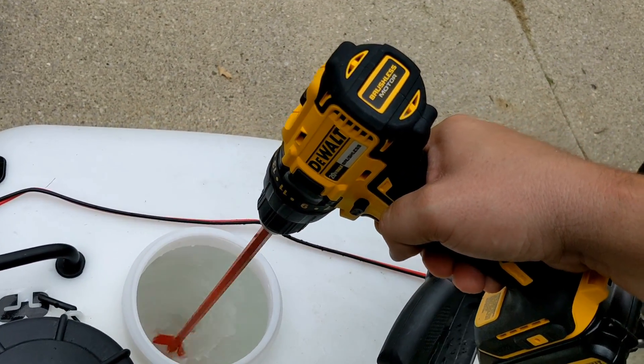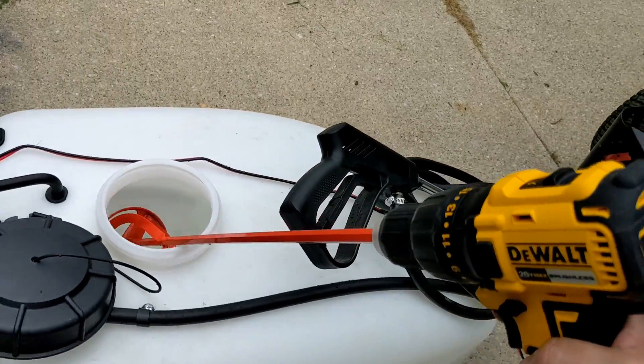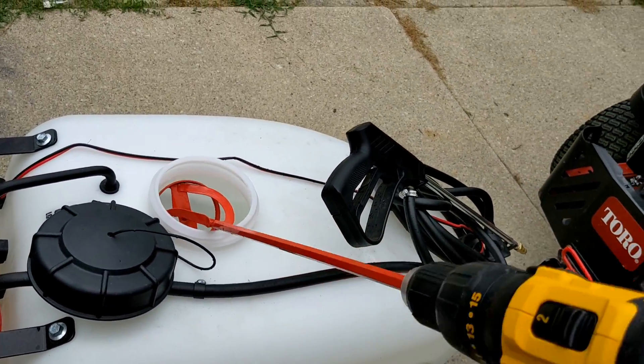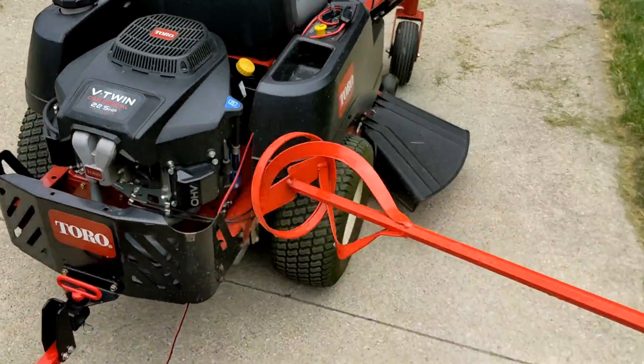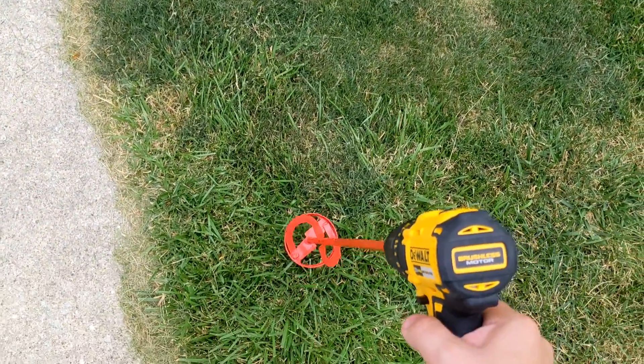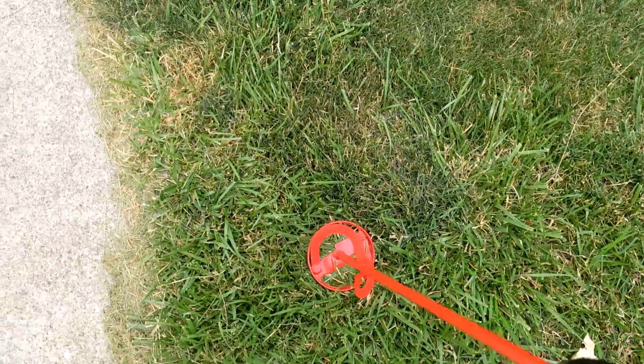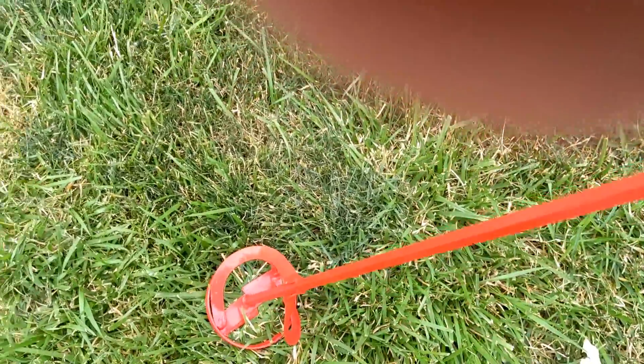This is working pretty good — get that all nice and mixed in there. You just don't want it to settle to the bottom; you want it to be pretty consistent throughout. I'm going to have to put this down here — let's see if I can manage this with one hand. Nope, got to put this down.